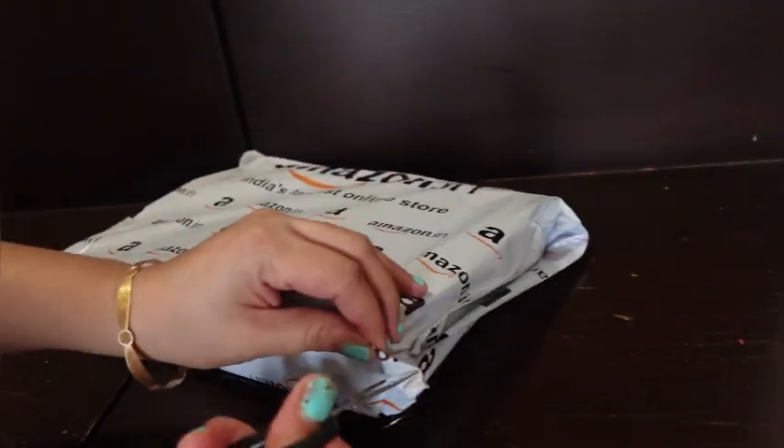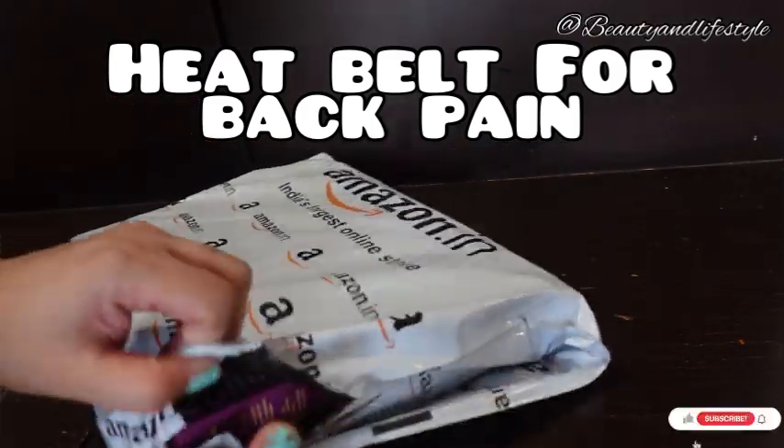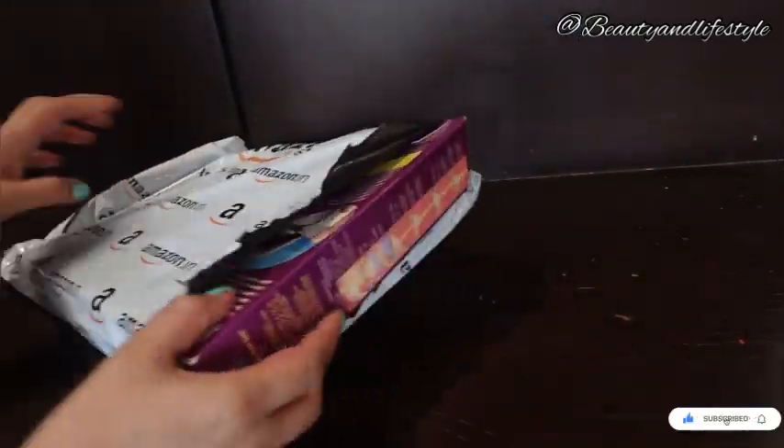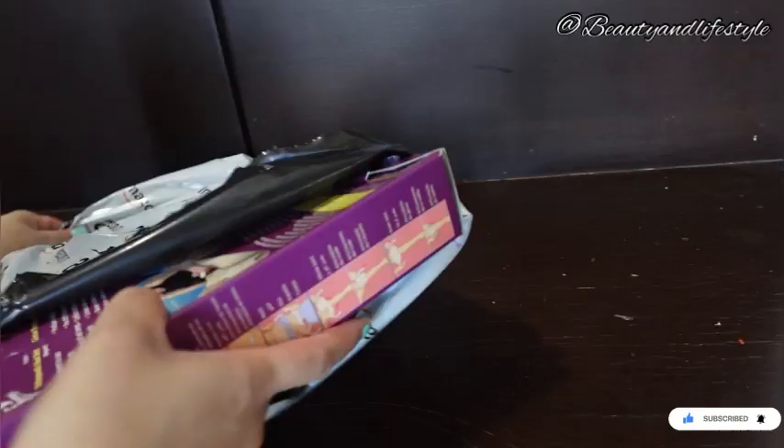Hi everyone, welcome back to my channel. Are you tired of living with constant pain? The orthopedic heat belt is here to provide you with the ultimate solution. Say goodbye to discomfort and hello to true relief with its advanced heating technology.